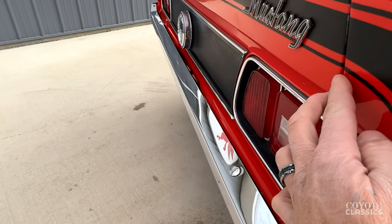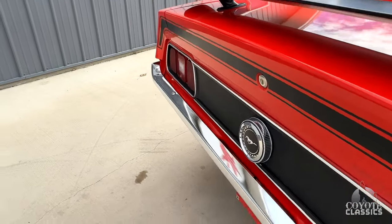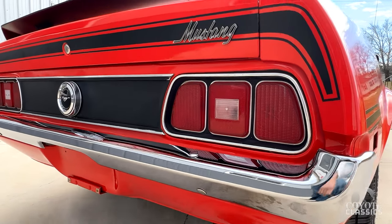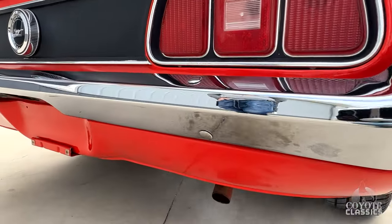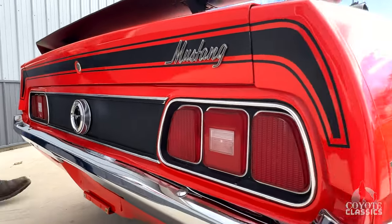Trunk lid lines up beautifully. And even though it's single exhaust, it still has a nice little rumble to it. Tail light lenses are original along with the back bezel. There are a couple of little scratches and stuff around the chrome. Back bumper has been replaced. They did a beautiful job painting the rear valance, and the stripe package looks good.